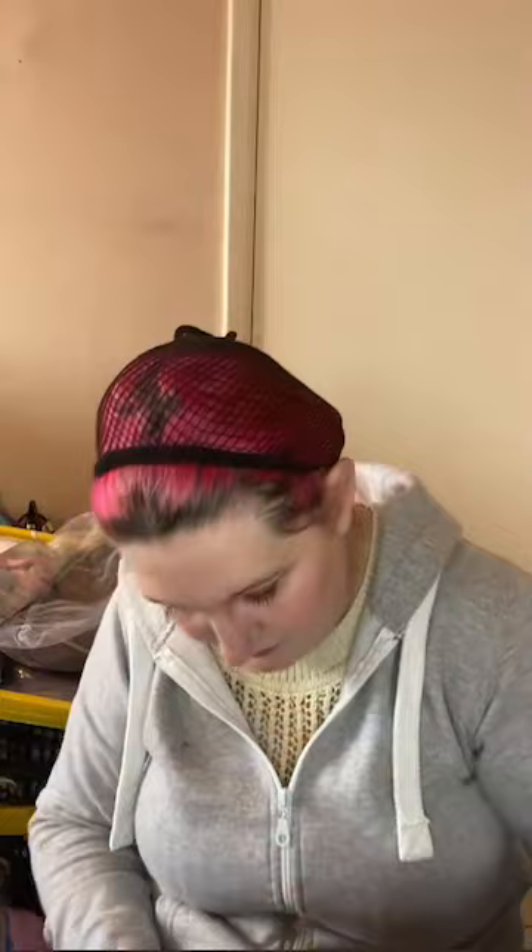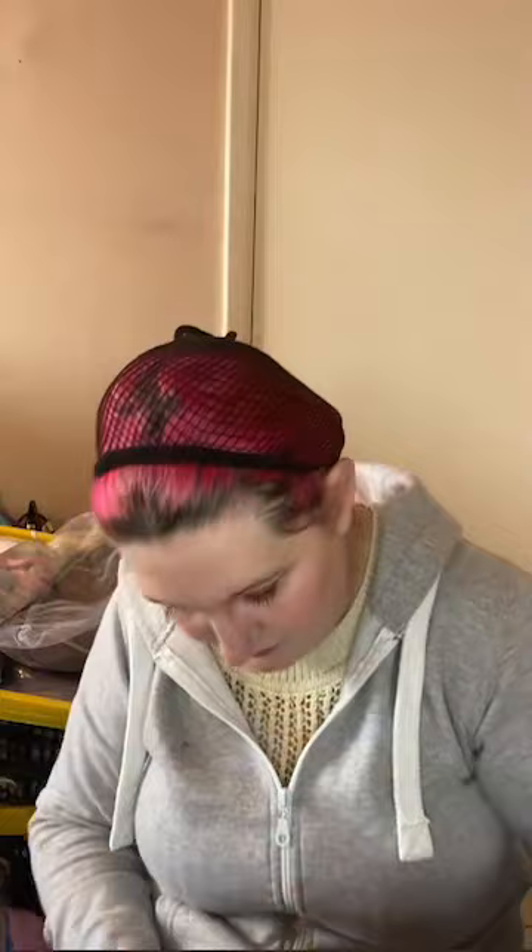Then I have this one — another monofilament one, actually by Sleek, part of the Hair Couture range. It's a nice wig but the blondes are too bright for me and the curls just don't do anything for me. It doesn't have a lace front, just a normal construction. Next, this one still has its tags on so it's practically new — this is Natural Image called Jane. I really don't like the style on me; it's a nice shade but the style just doesn't do anything for me, so that's going as well.